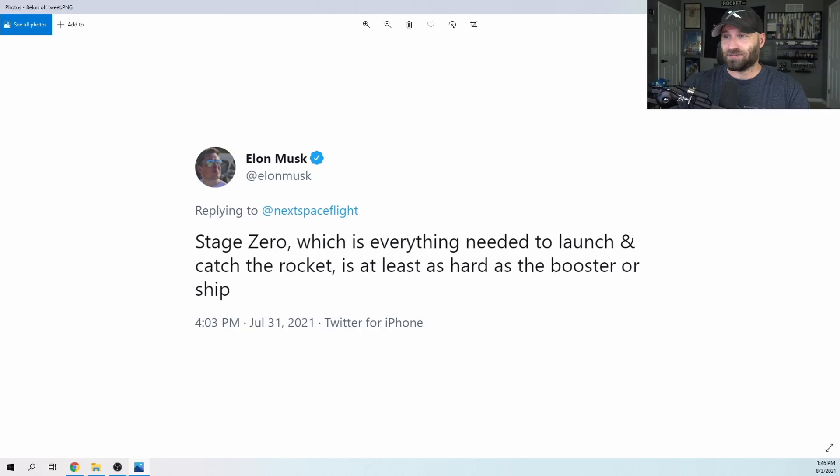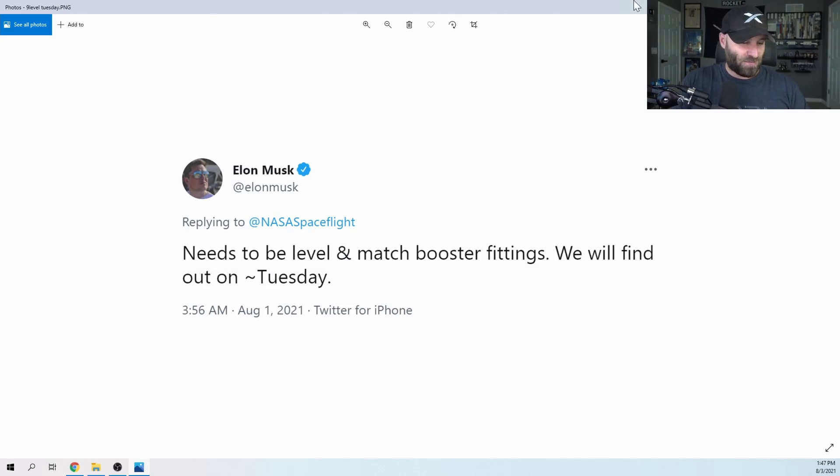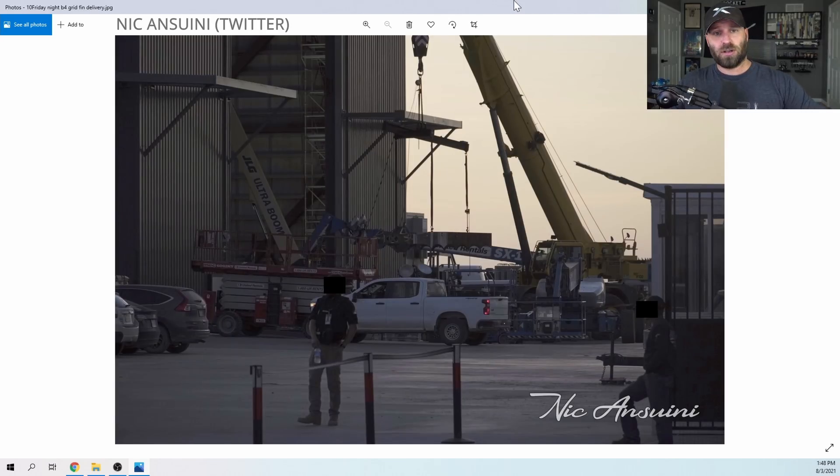So much effort has been done, so to any SpaceX employees watching, keep it up. Now the next step for them is to get out their levels, walk up there on top of the orbital launch table, put them down so they can look at the little bubbles and make sure they're between the two lines, because it needs to be level and the booster fittings have to match.